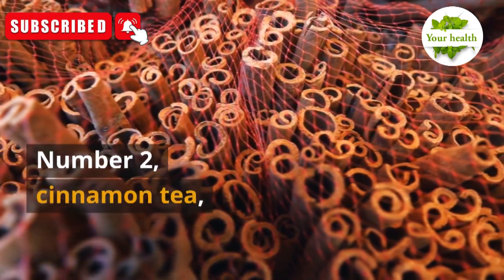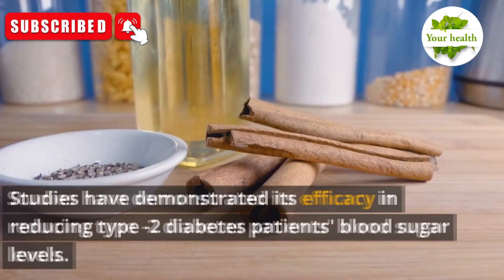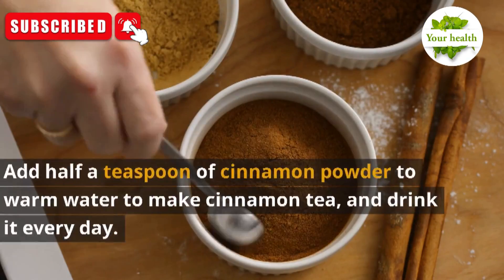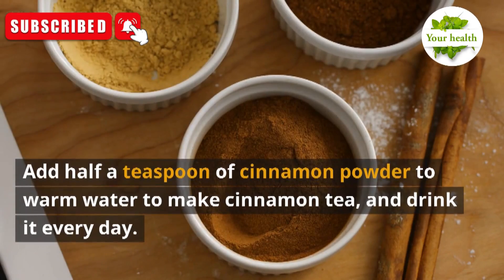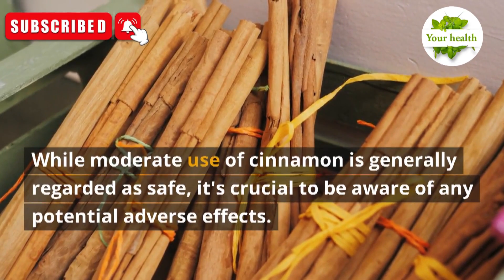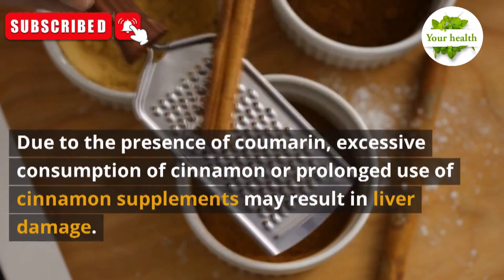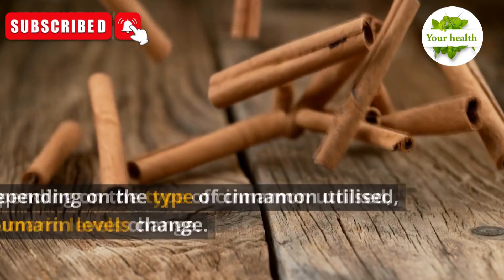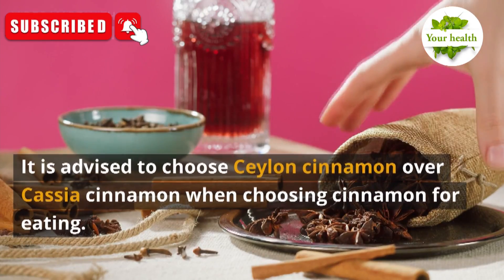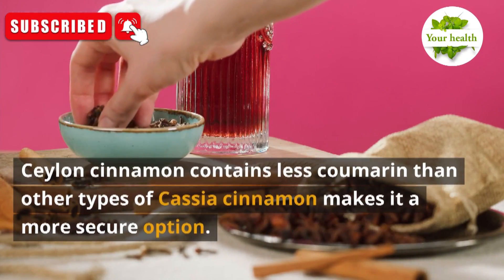Number 2: Cinnamon Tea. By stimulating insulin action and lowering oxidative stress, cinnamon helps manage diabetes. Studies have demonstrated its efficacy in reducing type 2 diabetes patients' blood sugar levels. Add half a teaspoon of cinnamon powder to warm water to make cinnamon tea, and drink it every day. Excessive consumption of cinnamon may result in liver damage due to the presence of coumarin. It is advised to choose Ceylon cinnamon over cassia cinnamon, as it contains less coumarin and is a more secure option.